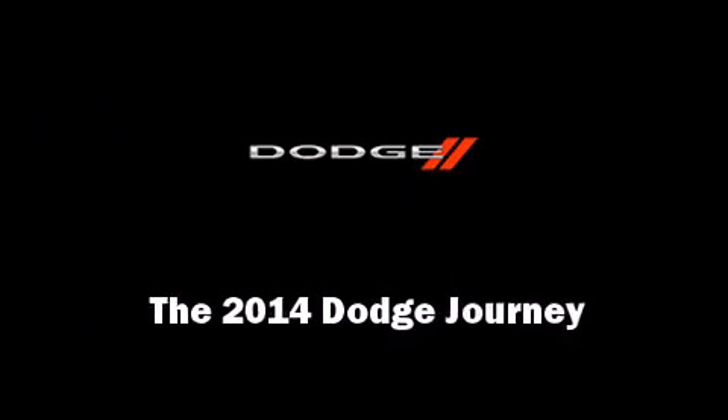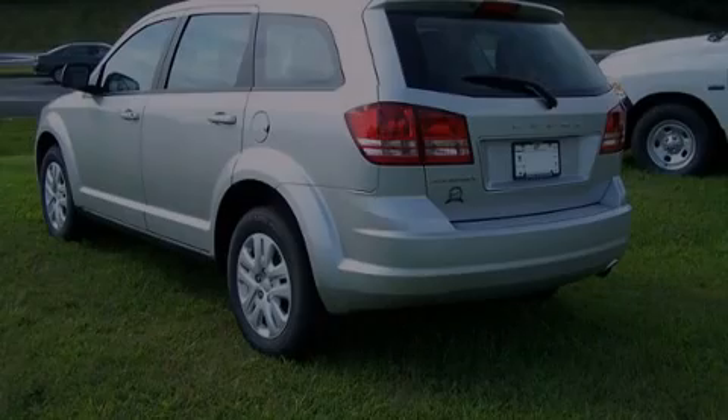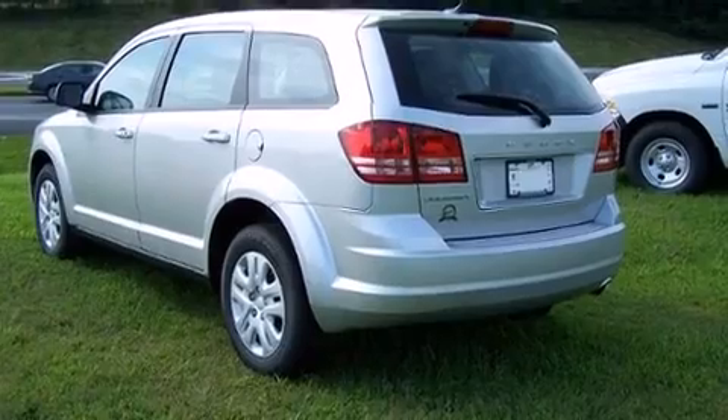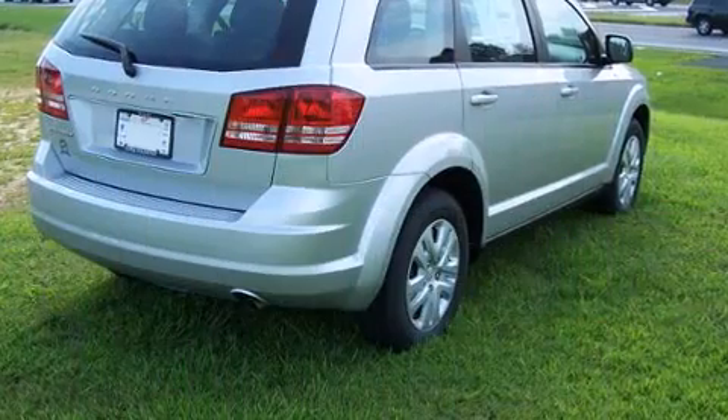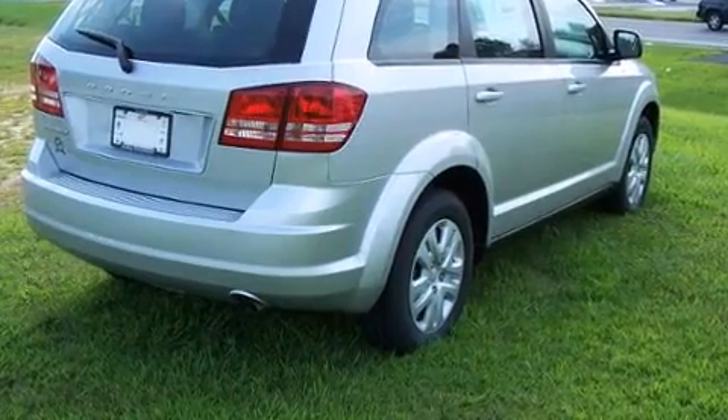Introducing the 2014 Dodge Journey. Under the hood, you'll find a four-cylinder engine with more than 170 horsepower, providing a smooth and predictable driving experience.